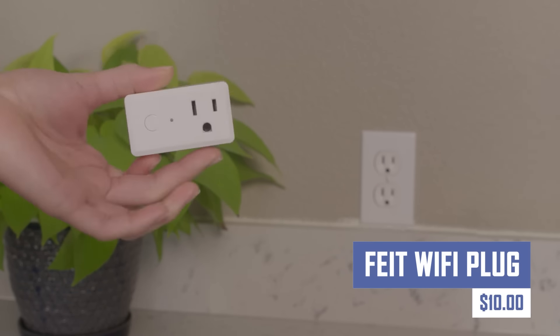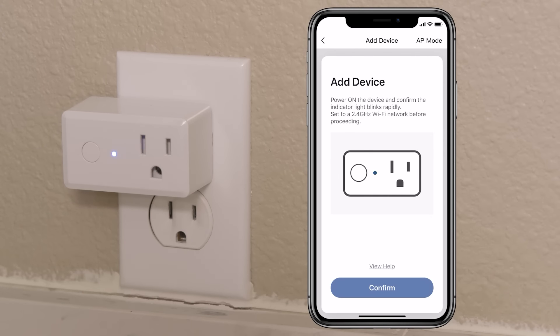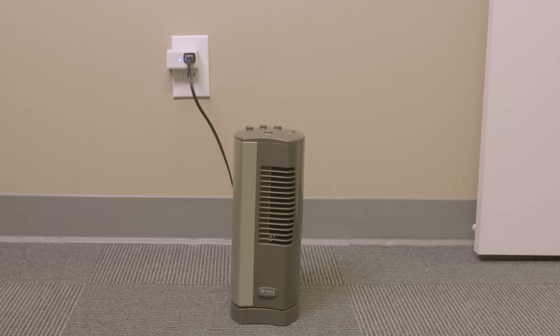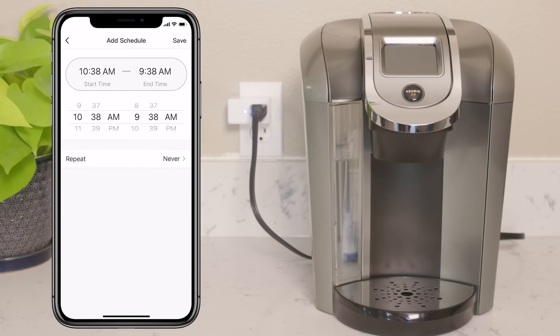Transform your home electronics into smart devices with the Fight Wi-Fi plug. This easy-to-use plug connects to your Wi-Fi network, allowing you to control your appliances and lamps remotely using a smartphone app or voice commands. Create schedules to turn devices on and off automatically or simply control them on demand for added convenience and energy savings.